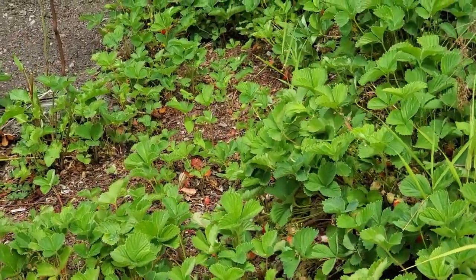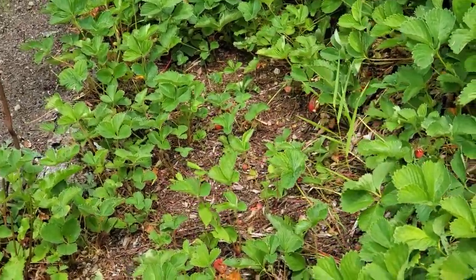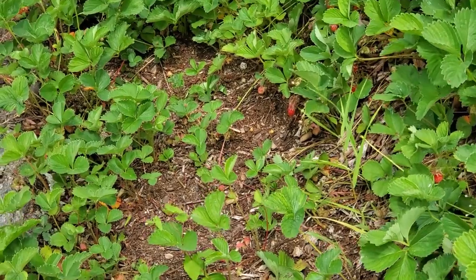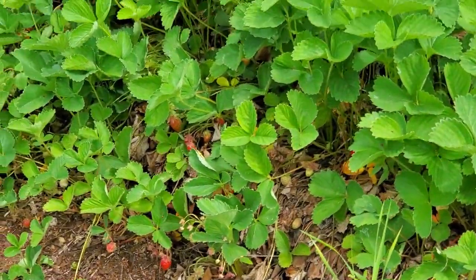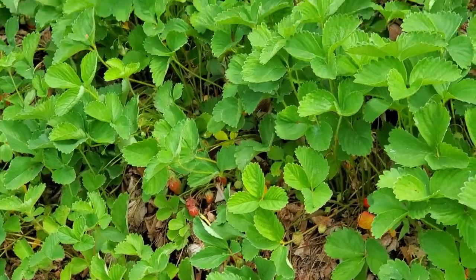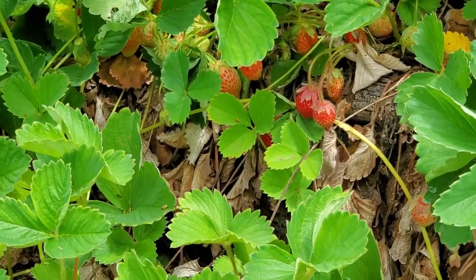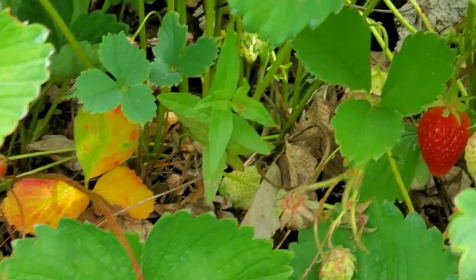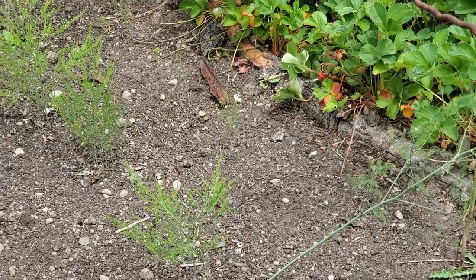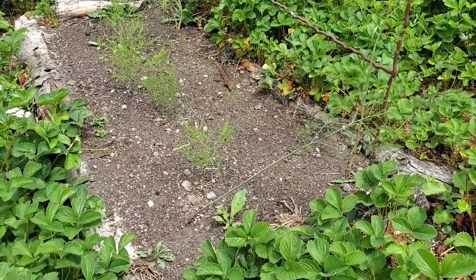Strawberries have kind of taken over — oodles and oodles of strawberries. They fill the pathway here — this is technically a pathway — but I just let them go because in my mind I don't particularly mind stepping on them. It gives me lots to share with all the critters and enables me to have tons for myself as well. Just so many strawberries everywhere you look.